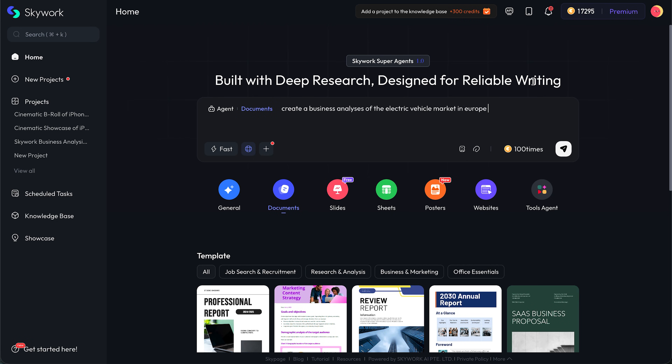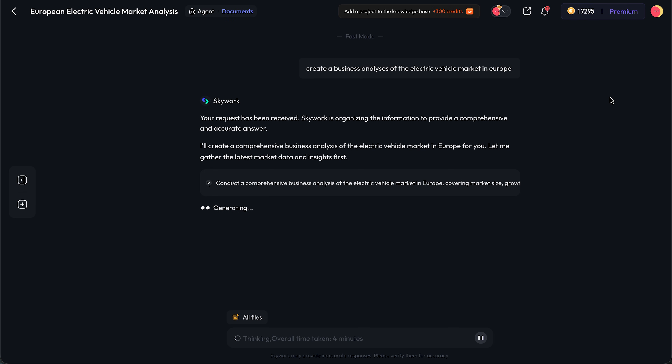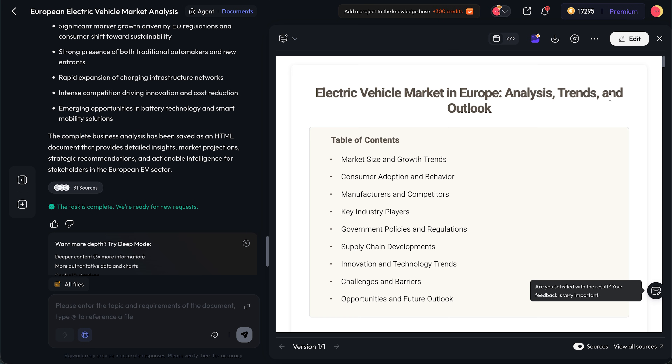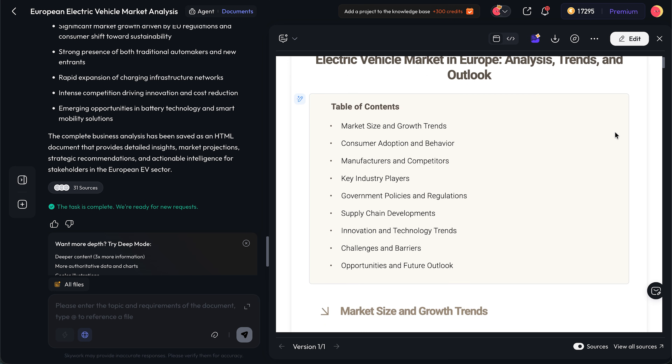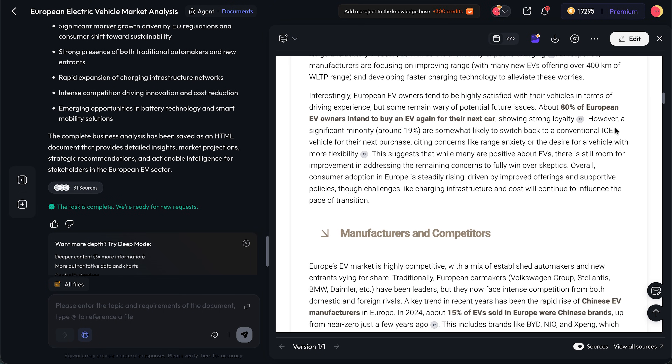Let me break down some of the main features in a more practical way. First, the document expert. You can type something like 'create a business analysis of the electric vehicle market in Europe.' The AI researches the topic, structures the report, adds charts, formats everything nicely, and exports it as a Word file or a PDF. You still review it, of course, but instead of starting from zero, you're starting from 80 or 90% done. It's incredible.